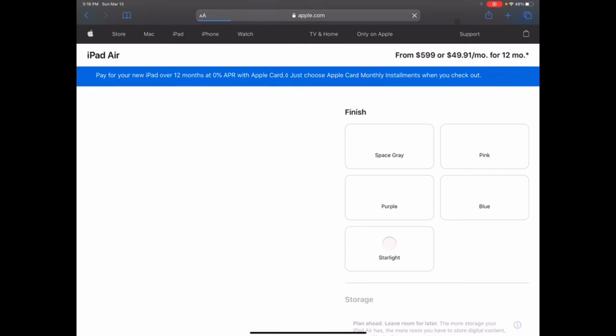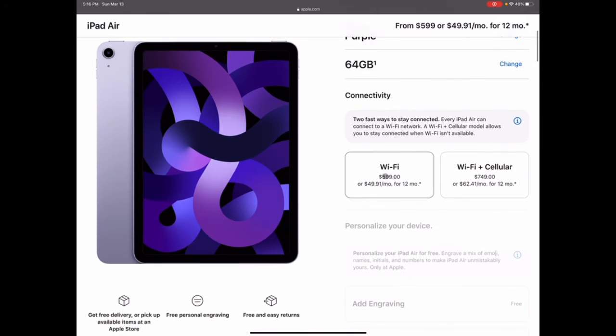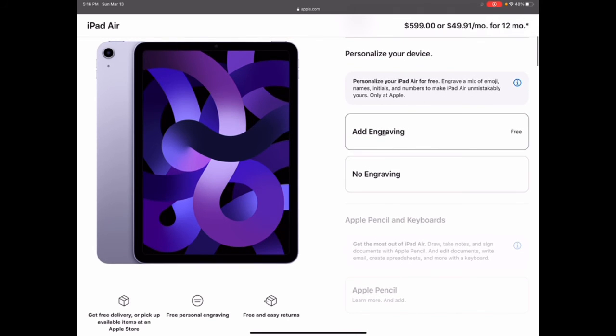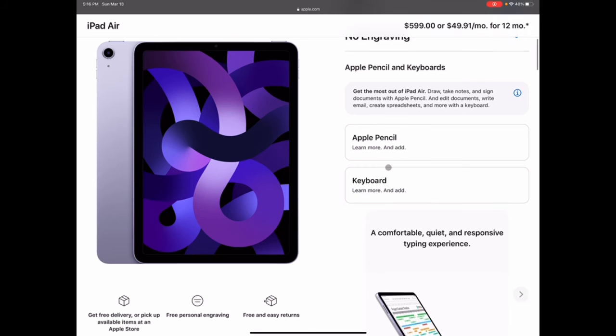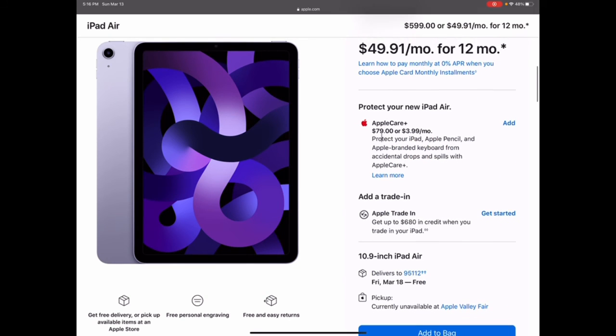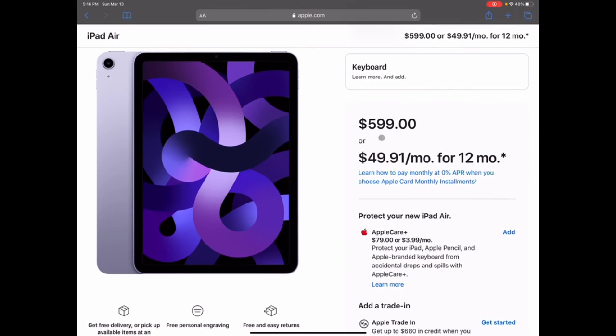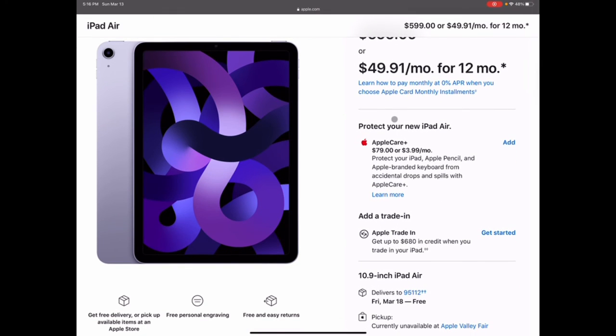It's $599 — not bad. Purple is a great color. No engraving option though. It releases next week. Honestly it's a solid iPad — the iPad Air is always a good choice, cheaper than the Pros. You get almost the same features with slightly less power and a slightly smaller screen size.